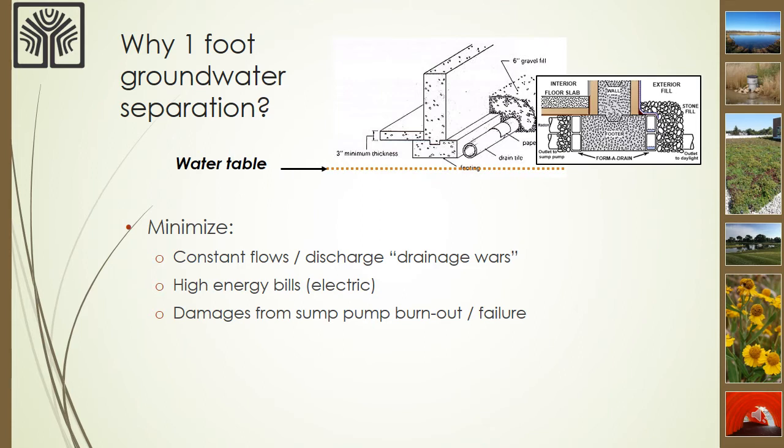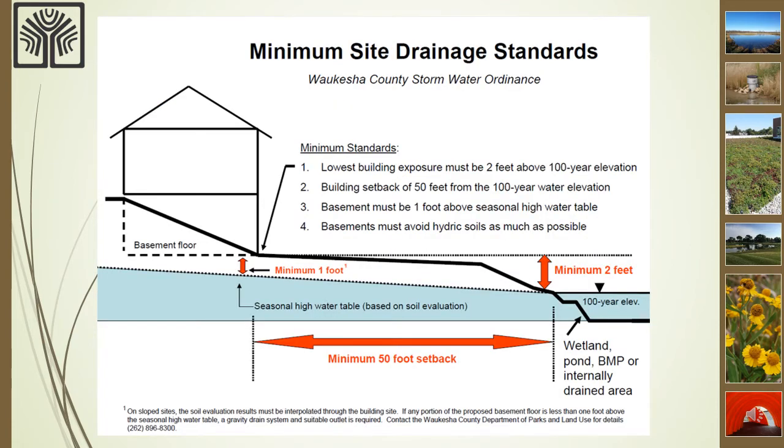After the soil information has been collected, it's time to use the information in designing a basement drainage system. We require that basement floors be one foot above the seasonal high groundwater. That's because under your basement floor is a foundation footing that the basement walls sit on, and the footing has a drainage system connected to the sump pump. To keep the groundwater out of the footing drain and the sump pump, we require one foot of separation so that the footing drains don't get overwhelmed. We also have a two-foot vertical separation from the floodplain to the lowest opening of the home, and a 50-foot horizontal setback from the floodplain to keep structures and residents safe from high water conditions.